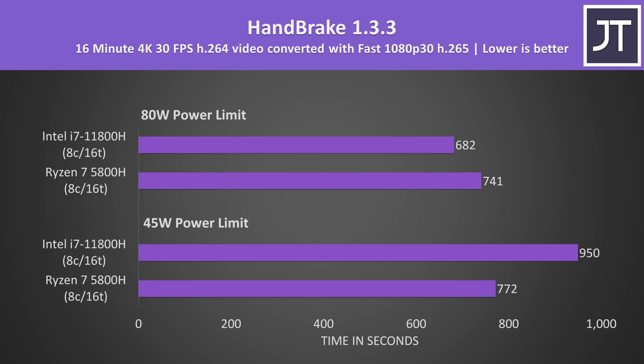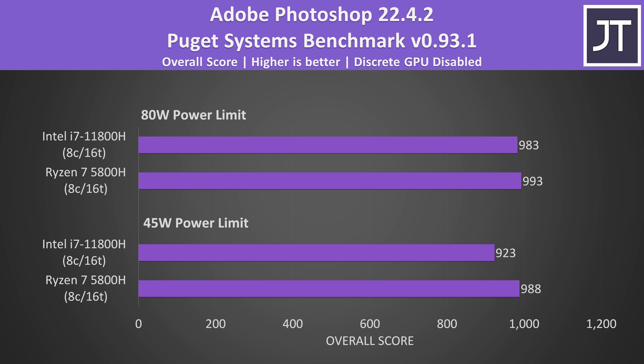Handbrake was used to convert a 4K H.264 video file to 1080p H.265 — lower times are better here. Intel's 11800H is slower with the lower power limit, but once it can stretch its legs with the higher limit it's faster. Adobe Photoshop was tested with the Puget Systems benchmark; there's less of a difference here compared to most other tests, and although the performance gap narrows with the higher power limit, the Ryzen laptop was still ever so slightly ahead.